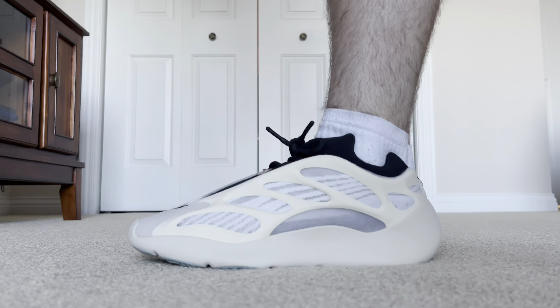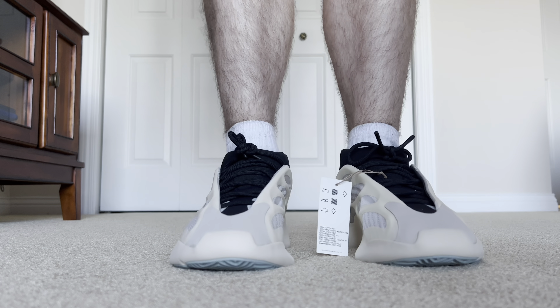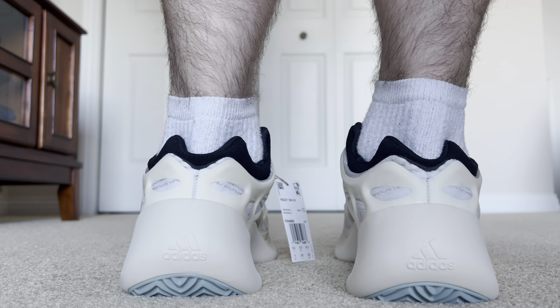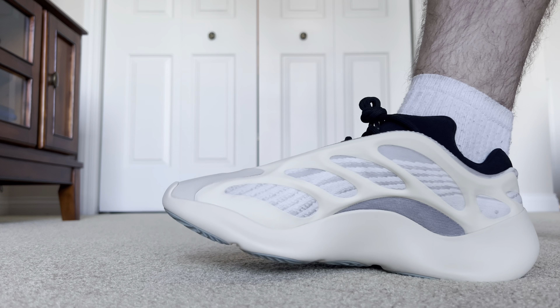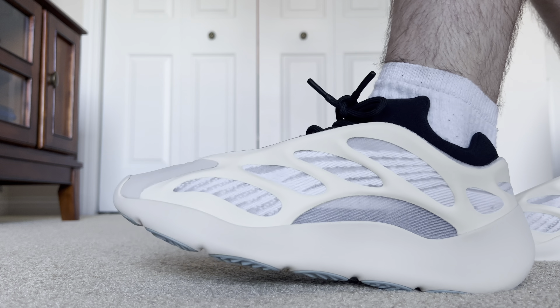It has that EVA foam, and I wish it really did have boost. When Yeezy Day came around, I just entered for these because I entered for everything. I'm probably not going to end up keeping these just because, after wearing those yellow Safflower ones for around a year, I actually ended up getting rid of them because I found them not to be comfortable for my foot. The EVA foam just wasn't as comfortable as boost, and if I'm going to wear a Yeezy, I want the boost in it.